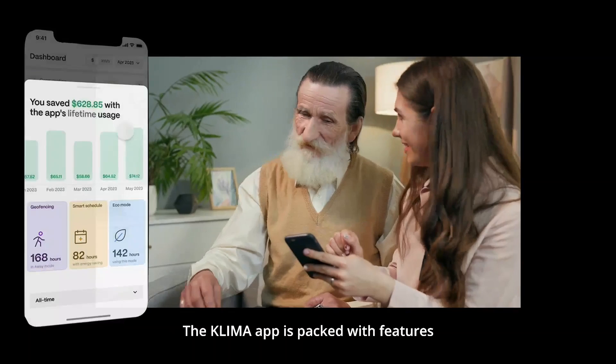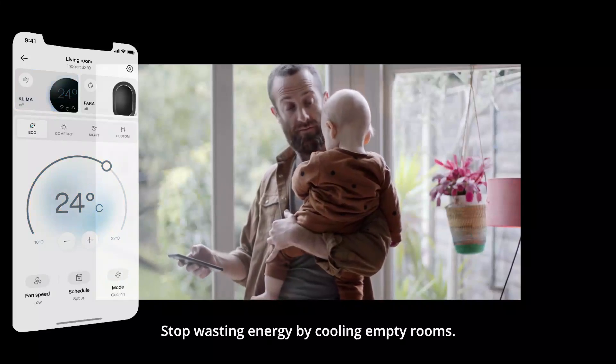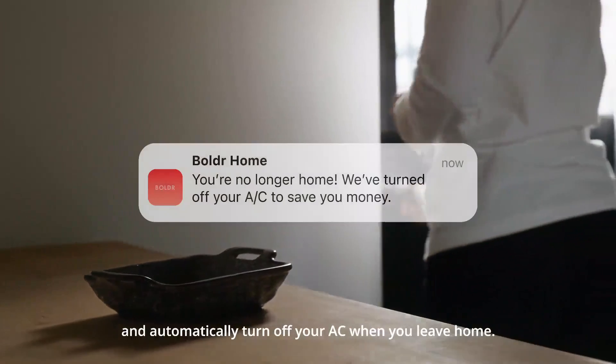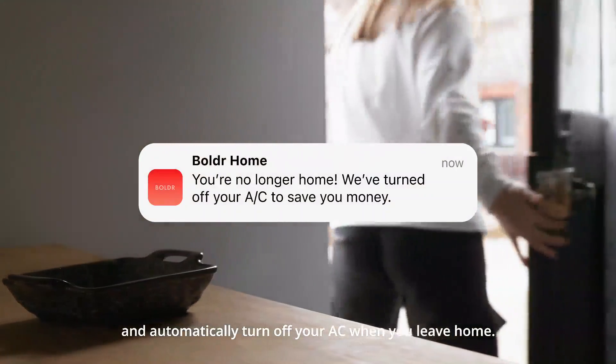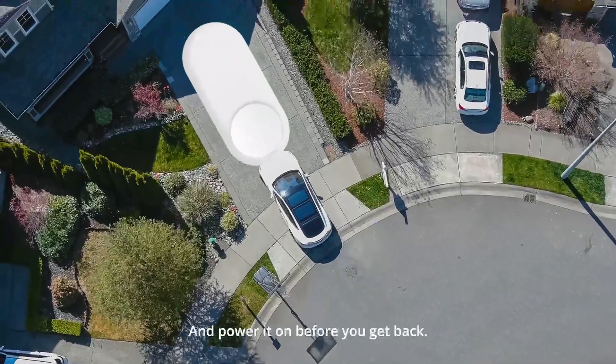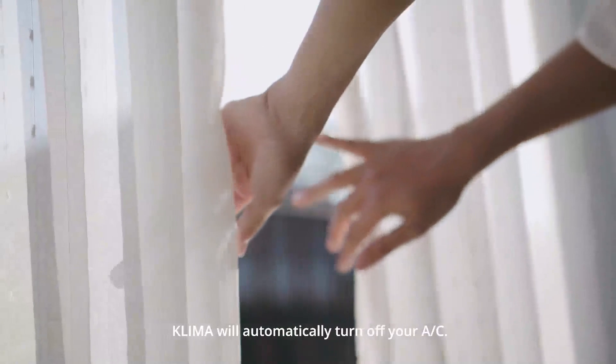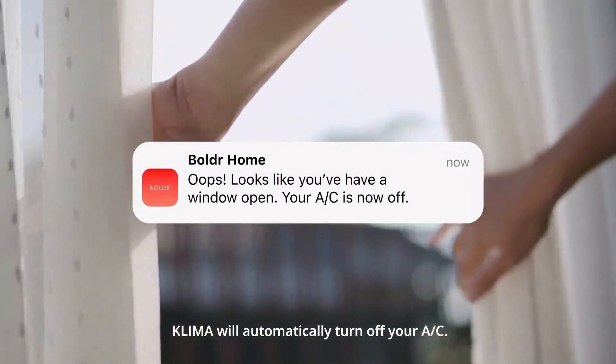The Klima app is packed with features everyone will love. Stop wasting energy by cooling empty rooms — set your Klima to use your geolocation and automatically turn off your AC when you leave home, and power it on before you get back. If a window is open, Klima will automatically turn off your AC.